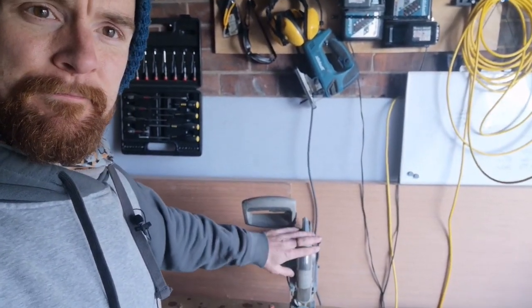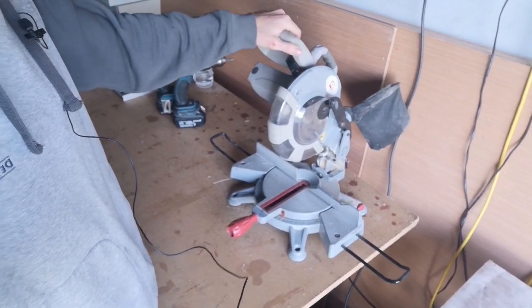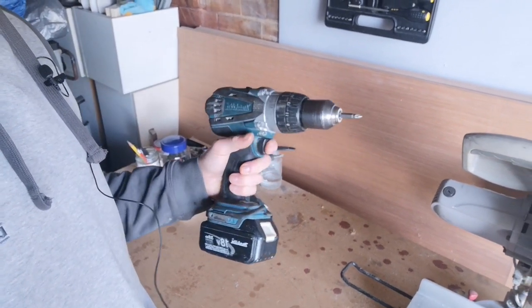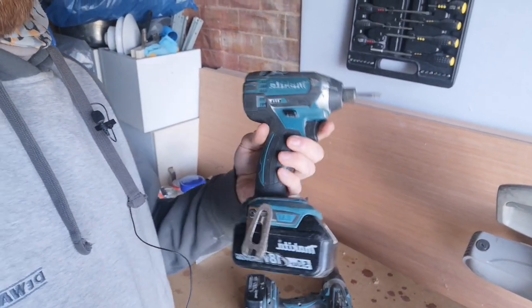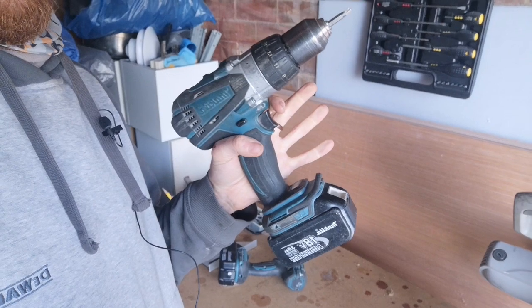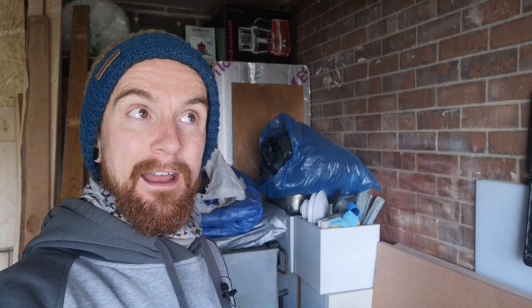We've got a rip saw — really handy for chopping lengths of wood. This was literally like 30 quid about 10 years ago and it's still going strong. We've got a combi drill, just for drilling holes and stuff, and then a small impact driver. These are really handy, but you do need at least one of these — even just the drill driver will get you by. And you must have this tool basically if you're building a van.